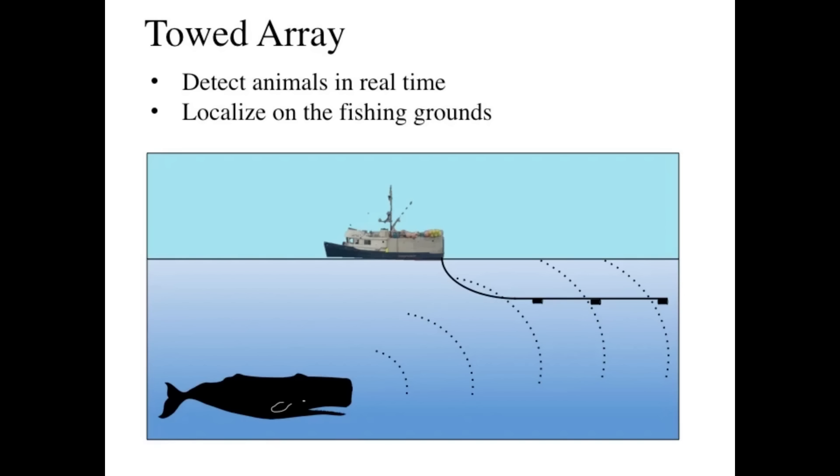Now layer in the integrated undersea surveillance system — seabed hydrophone arrays listening continuously for submarine acoustic signatures. These passive sensors detect threats across entire oceans and feed tracking data into the same network that controls Aegis, the P-8, and every weapon system in the fleet.